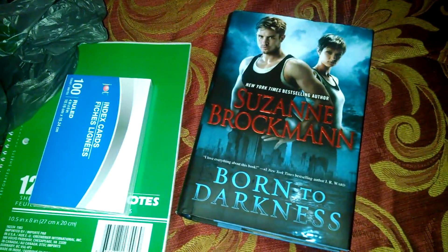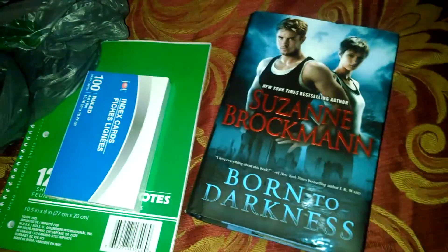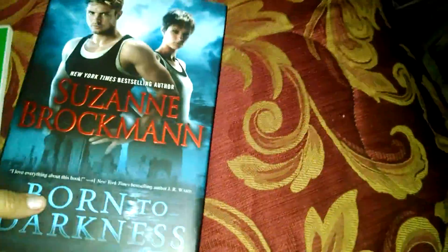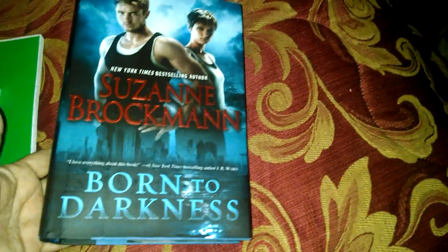Hey guys, welcome to Makeup Posse! Today I wanted to show you some of the things I got on our haul yesterday. First of all, I found this Suzanne Brockman 'Born to Darkness' book, brand new for a dollar. I got some different odds and ends things that I needed around the house like this.